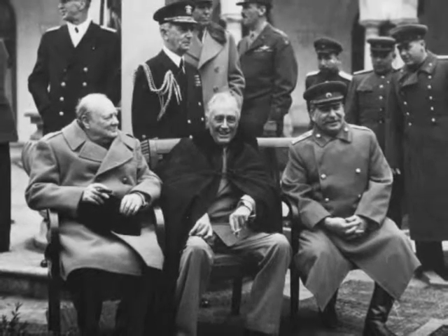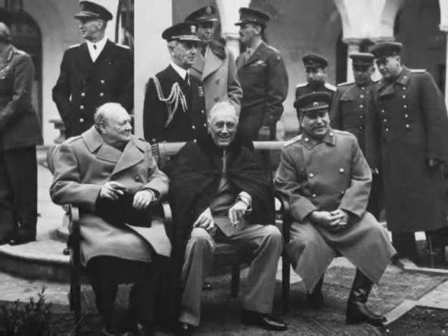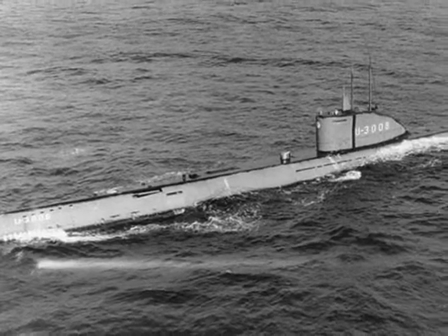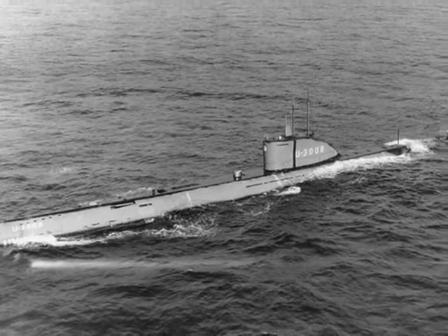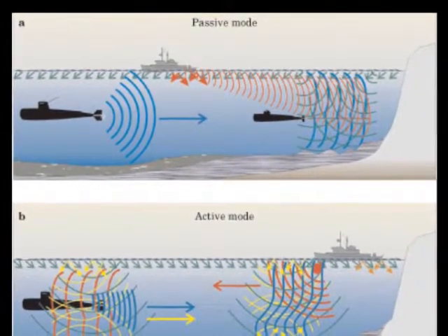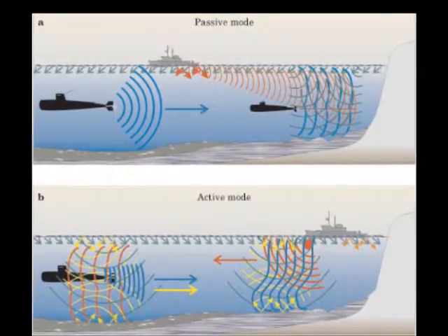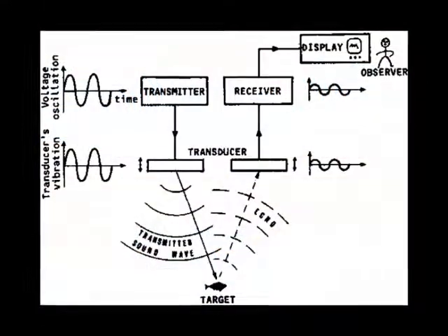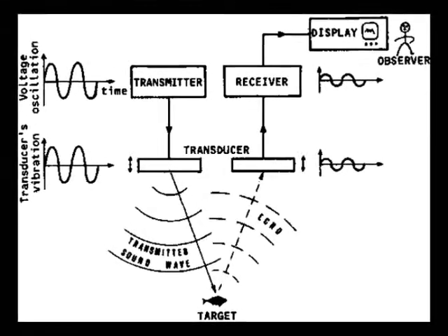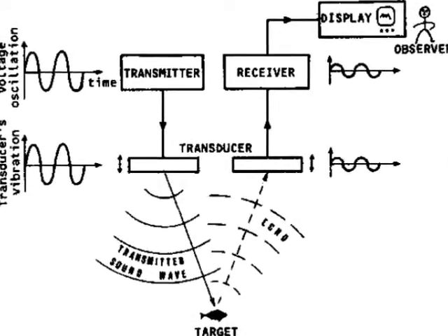The United States first used sonar systems in 1927 and it was kept secret until World War II. Both US and British naval fleets used sonar to attack German U-boats before they could be seen above water. There are two types: active sonar and passive sonar. Passive sonar only receives underwater sounds, whereas active sonar is able to send out and receive signals. It uses a transducer, which translates electrical signals into acoustics. When sound waves hit an object, the waves are reflected back and picked up by a receiver, which passes them through a transducer that changes the sound back into electrical signals.